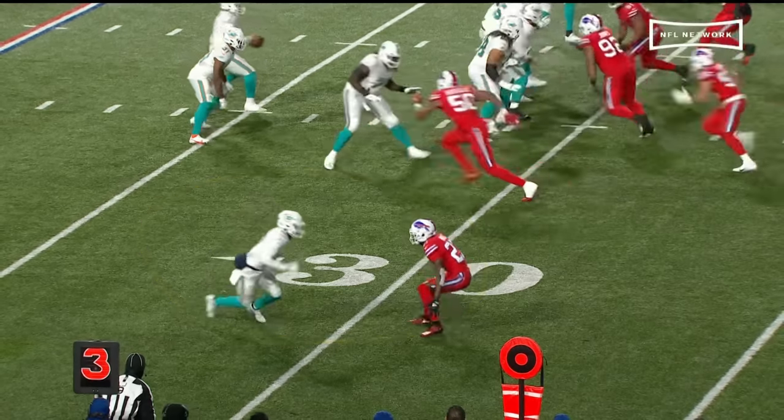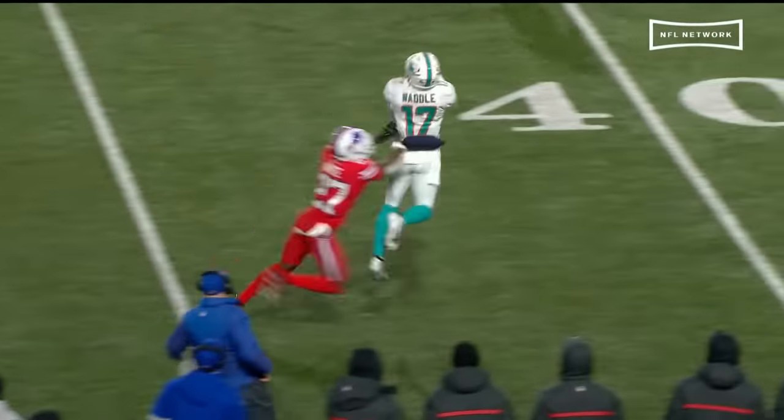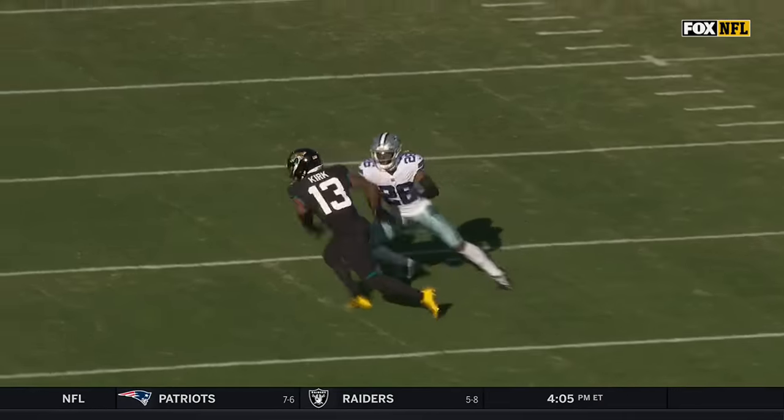This is a matchup that we want to see tonight — Metcalf against Ward, who came over from Kansas City. His head is turned right away. If you're going to go static on the line of scrimmage, you've got to get hands on this guy, on Waddle.